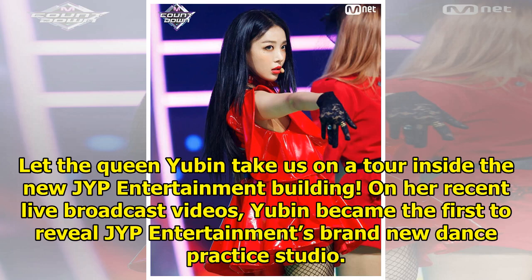Let Queen Yubin take us on a tour inside the new JYP Entertainment building. On her recent live broadcast videos, Yubin became the first to reveal JYP Entertainment's brand new dance practice studio.